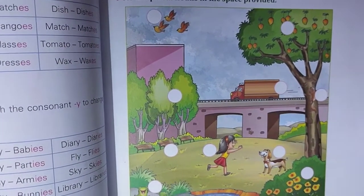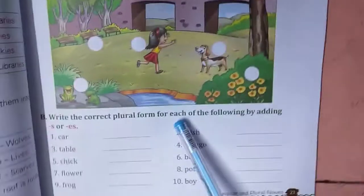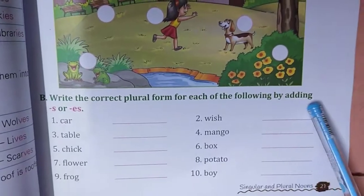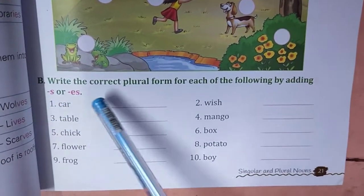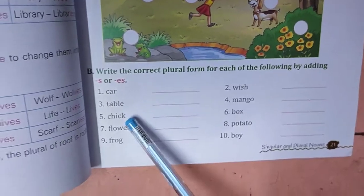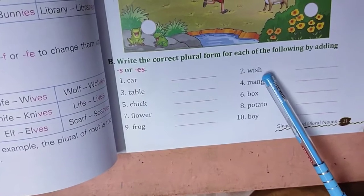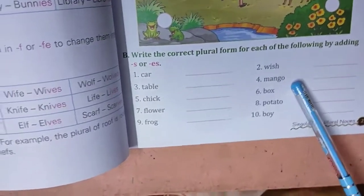Okay, now go to number B. Write the correct plural for each of the following by adding S or ES. Car — cars. Table — tables. Chick — chicks. Flowers. Frogs. Wishes — yes. Mangoes — yes.